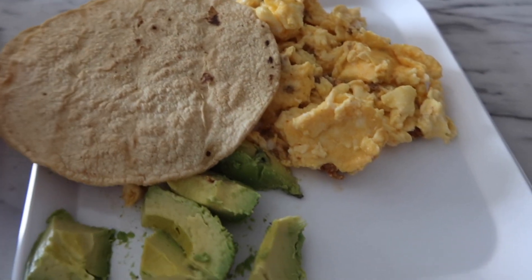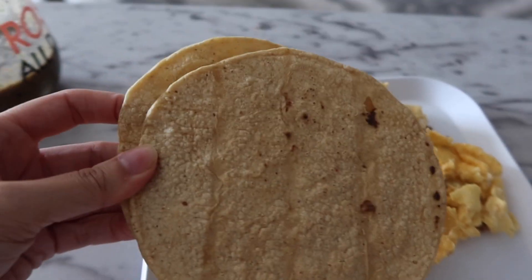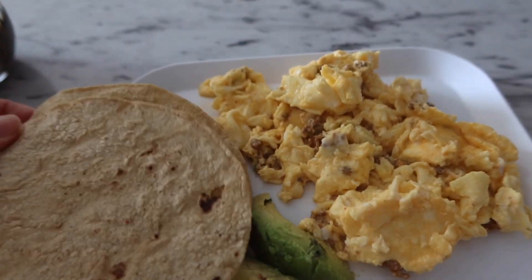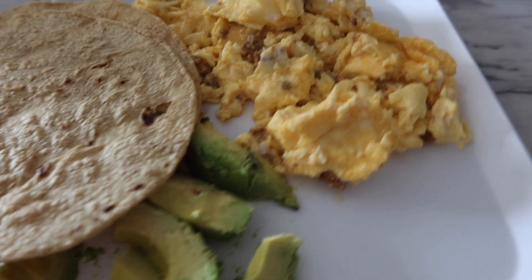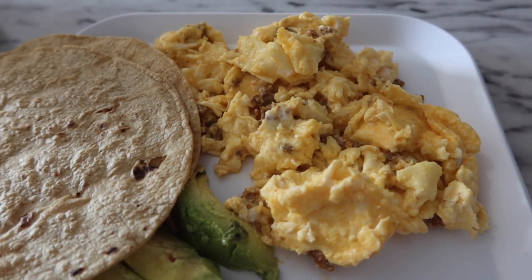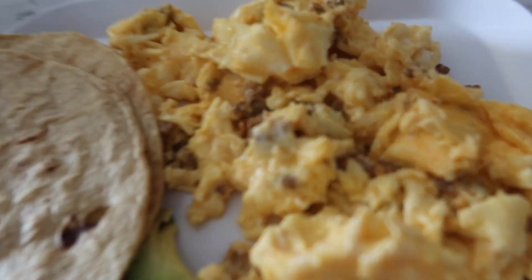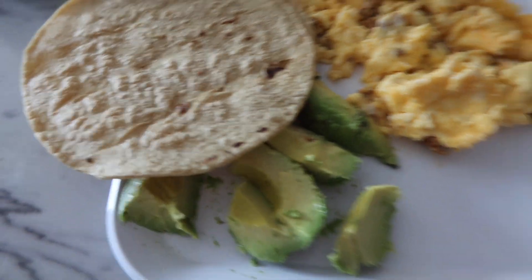Here is my next meal: huevos con chorizo, tomato, aguacate, and some tortillas. So excited to eat this. This is honestly the only way I can eat eggs — I have to have a salsa, or with chilaquiles, or with chorizo like this. Otherwise, don't give it to me — I don't like it. Alright, time to eat, I'm hungry.